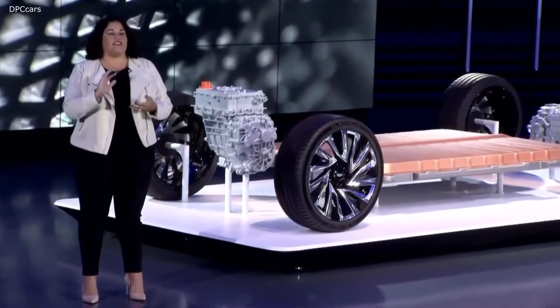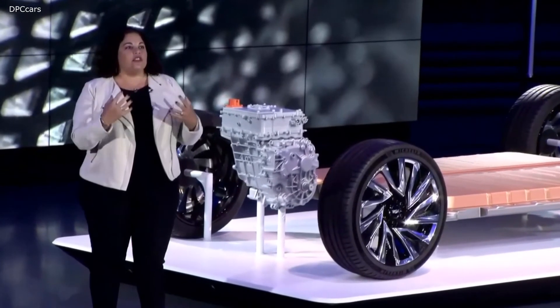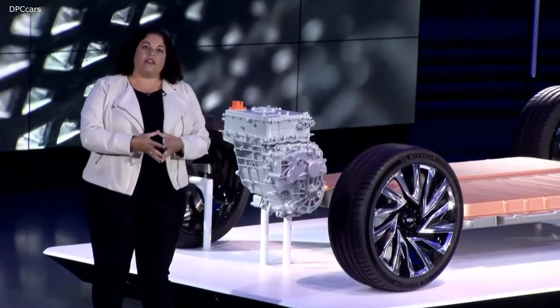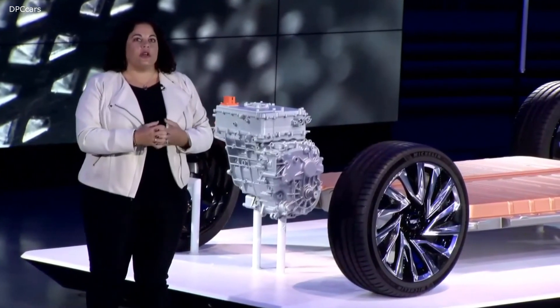Designing the architecture, the propulsion system, the interior, the customer interfaces — that's just something that you only get to do once or twice in your career. So having had that opportunity and getting to develop the vehicle in conjunction with the battery and the drive unit and our creative design partners, that's just been a really wonderful experience.